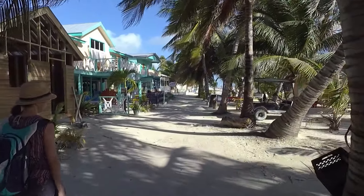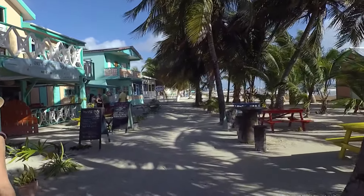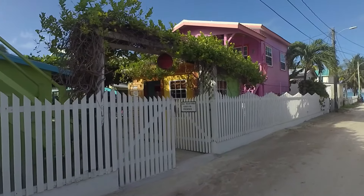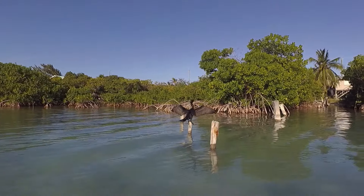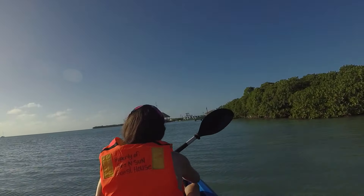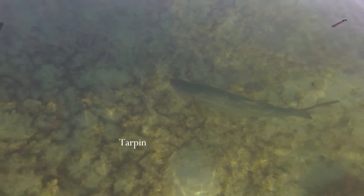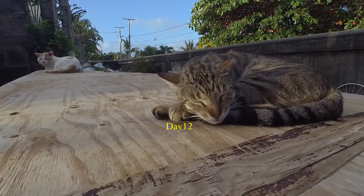On our way to Sea and Sun Guest House — just got off the ferry and this is our first look at Caye Caulker. We are on the west side of the split. This is kind of a pet sanctuary in Caye Caulker — he takes care of the dogs and cats and tries to set them up for adoption.